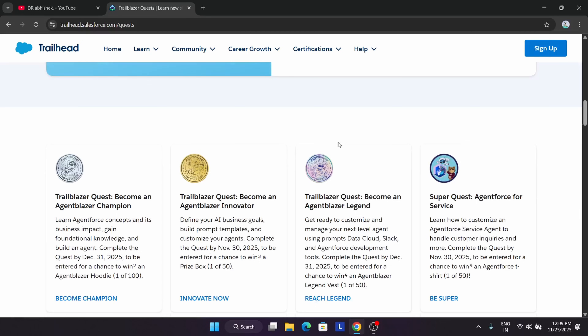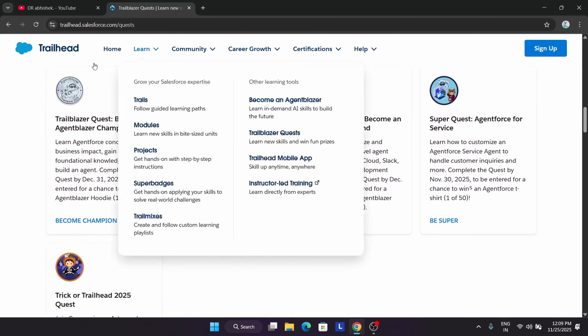Apart from these, here you can see there are completely new challenges which are live. The Trailblazer Quest Blazer Champion challenge is live and you can see you will be getting a cool hoodie. You have to just open this challenge in a new tab.